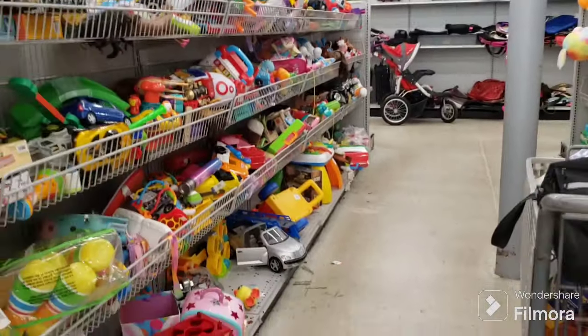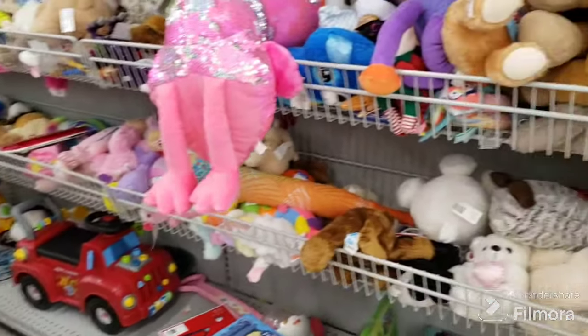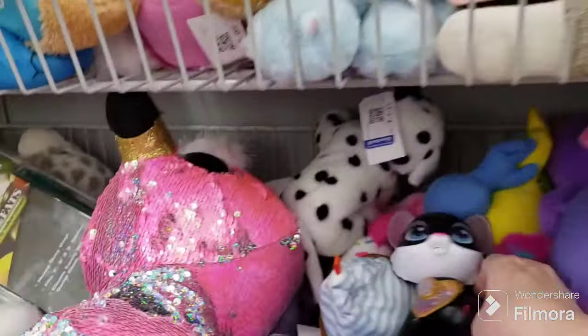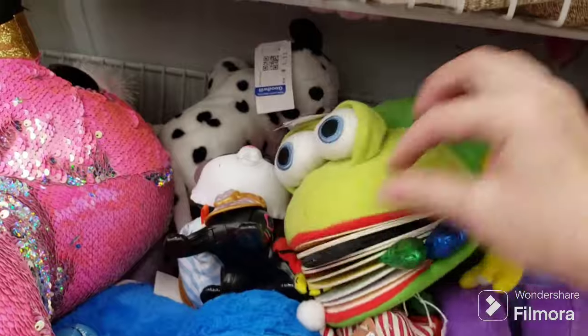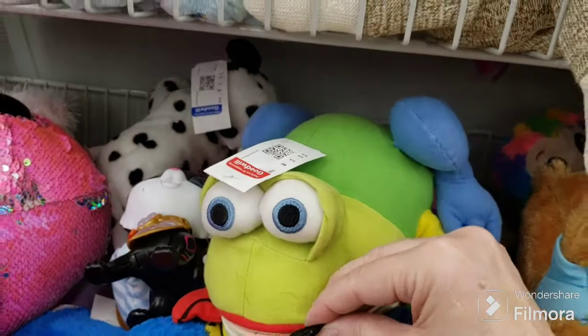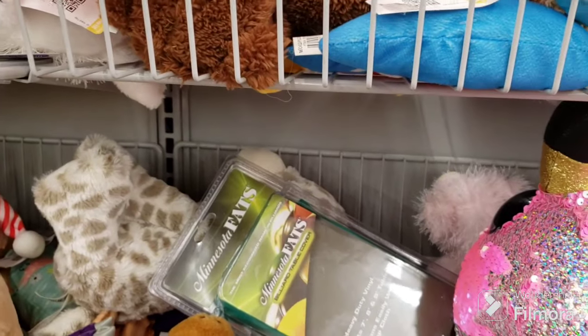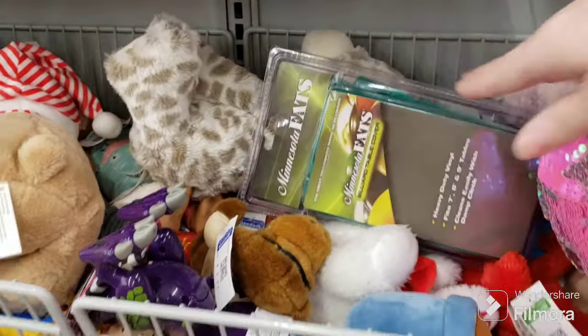Close your eyes if you get queasy. Not much here. We've got a sock monkey, a cute little kitty cat that does something — it's got an on-off switch. Here's a frog book — that's interesting. Minnesota Fats Billiards Table Cover — $6.99, don't think so.